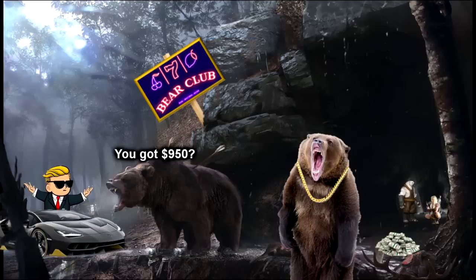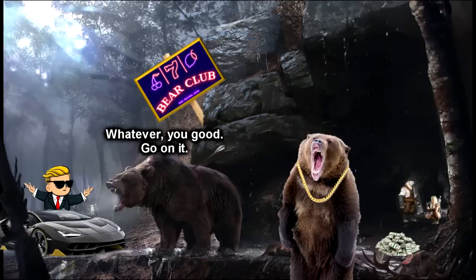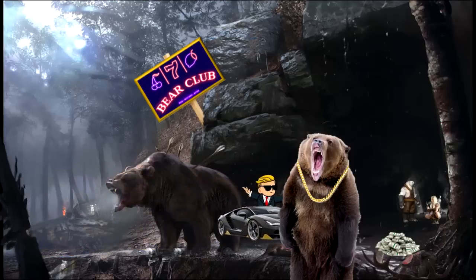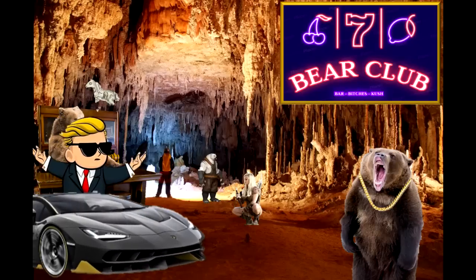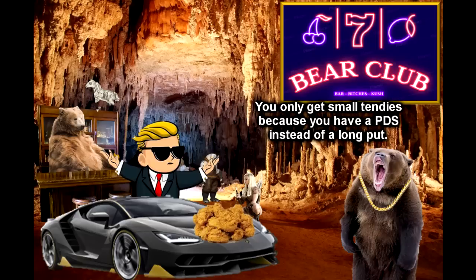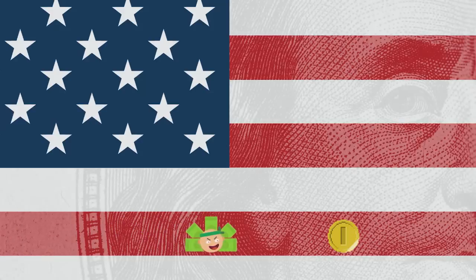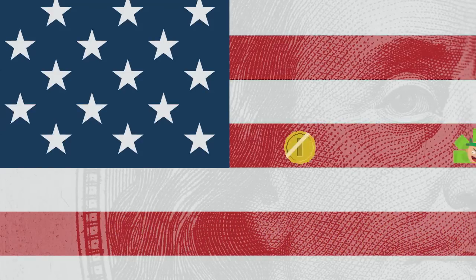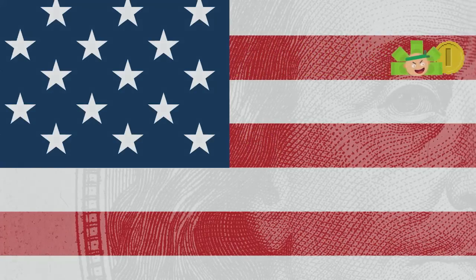To wrap it all up, put-debit spreads are like a discounted ticket to Club Bear. This discounted ticket gets you cheaper entry, better break-evens, and protection from IV crush. Under some circumstances, being able to afford more tickets can actually enhance your profits too. In exchange, you give up the benefit of making all the money when stocks crash — while the bears are driving McLarens, you're driving a Honda, and you have to be okay with that. I hope you guys see ways to work put-debit spreads into your portfolio. Good luck making some cash as the apocalypse strikes, and have a good week. I'll see you next time.